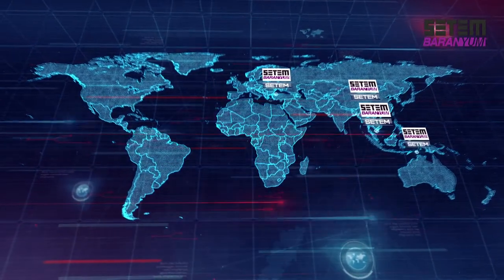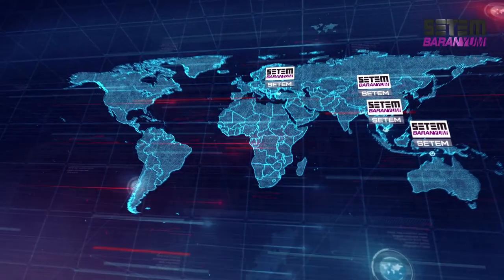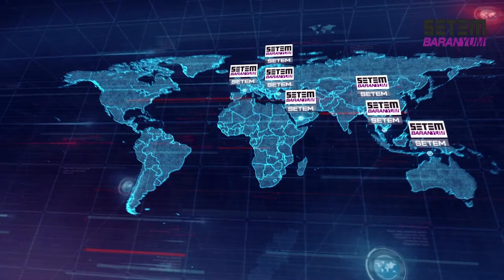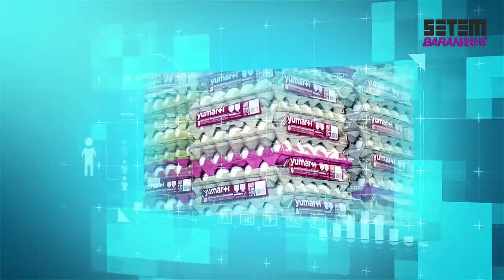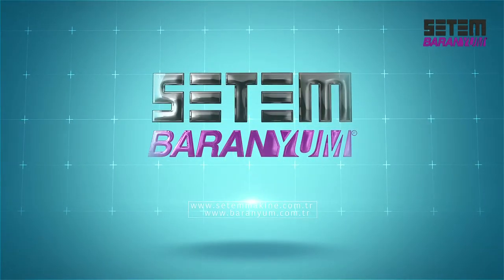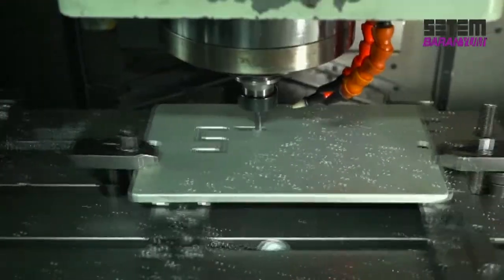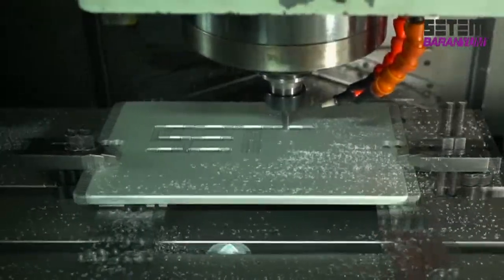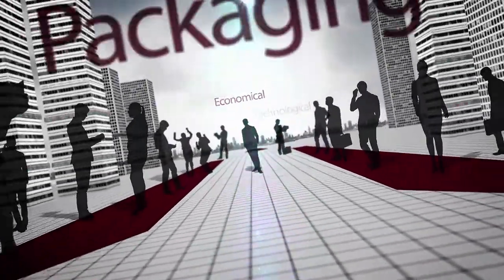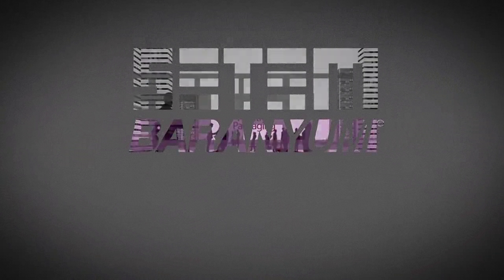The cold clamping technology developed by Setem Machine is highly popular in Asia-Pacific countries, which have a 40% share in global egg production, and is also spreading to Europe and the Middle East, where the majority of eggs are exported. Setem Machine aims to contribute to raising healthy generations through healthy packaging, taking firm steps towards the future through technology and innovation. Technological, economical, healthy packaging — Setem Machine.